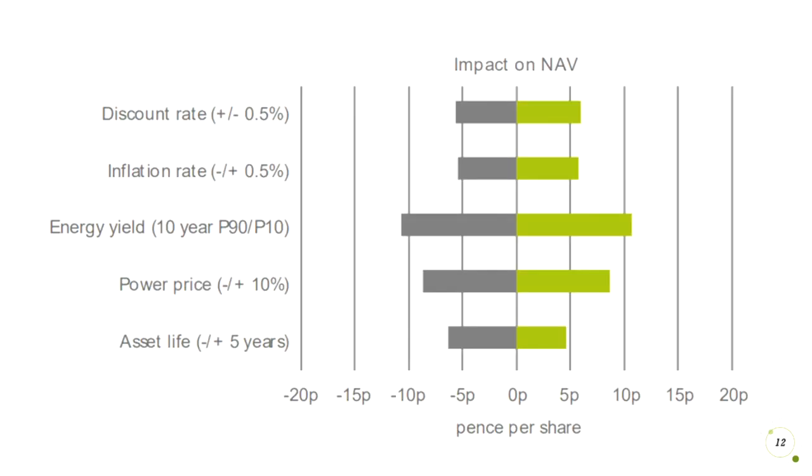Here are also some other variables to consider, which include potential positive and negative effects on the net asset value. This includes things like inflation, power prices — so if power prices go up, they make more money because, without even increasing the amount of energy they generate, they can earn more money on the same amount. And also things like energy yield, which is the same as wind speeds — they can generate more energy based on the wind speed.